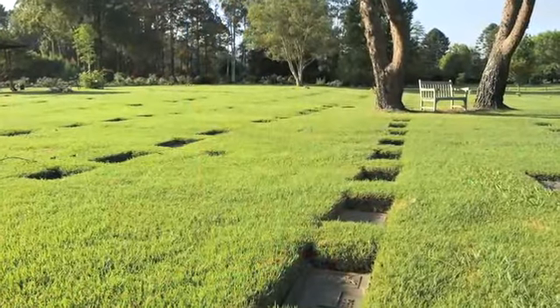We have our burial sites as well, where we can also have ashes. So maybe one spouse may like to be buried and the other one to be cremated. We make provision for all types of situations for these families and try to make sure every family's needs are catered for.